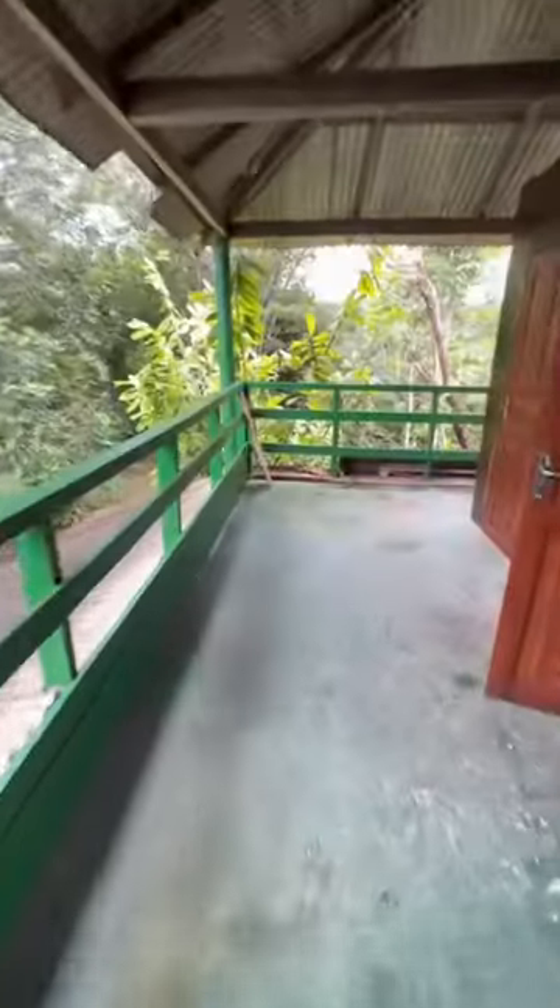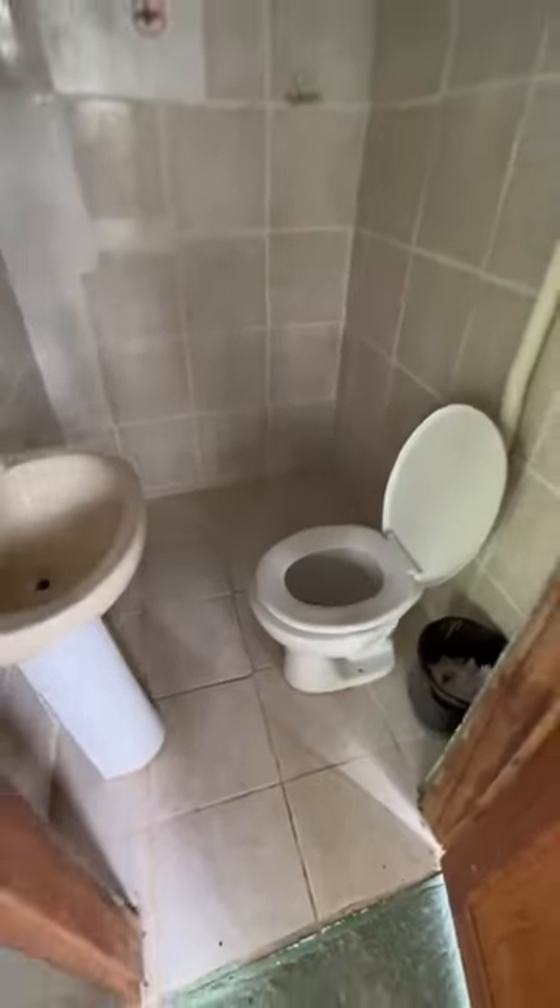The rooms don't have AC, so we were literally sleeping in puddles of sweat every night. But other than that, the beds were really comfortable, and there was a little bathroom outside that had a shower and a toilet that all came straight from the river.